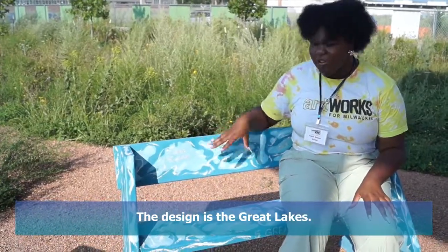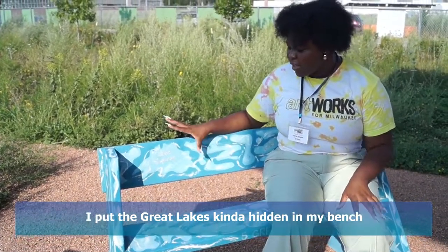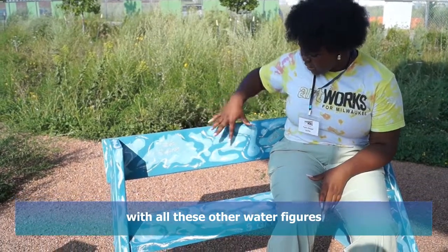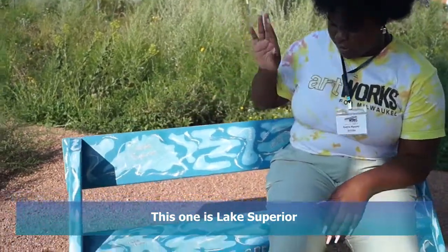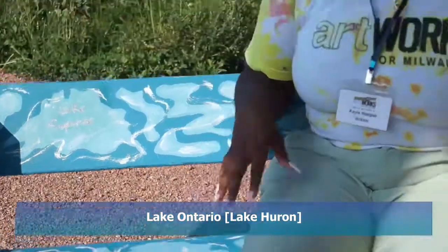The design is Great Lakes, so I put the Great Lakes kind of hidden in my bench with all these other water figures. This one is Lake Superior, and this one is Lake Ontario. There's the other three in here.